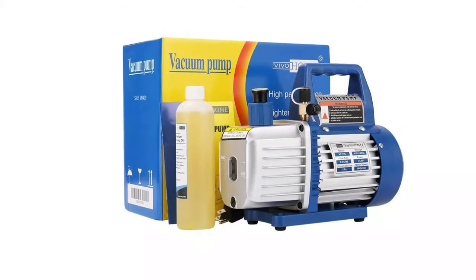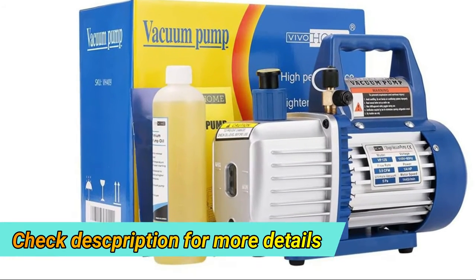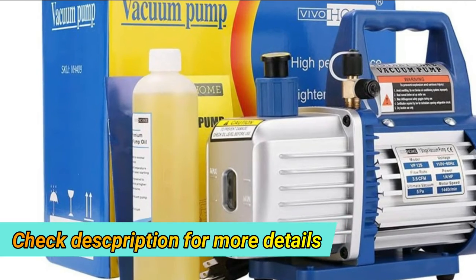It is perfect for those looking to self-diagnose or recharge AC systems. It maintains air conditioning systems by efficiently removing moisture before refilling refrigerant.